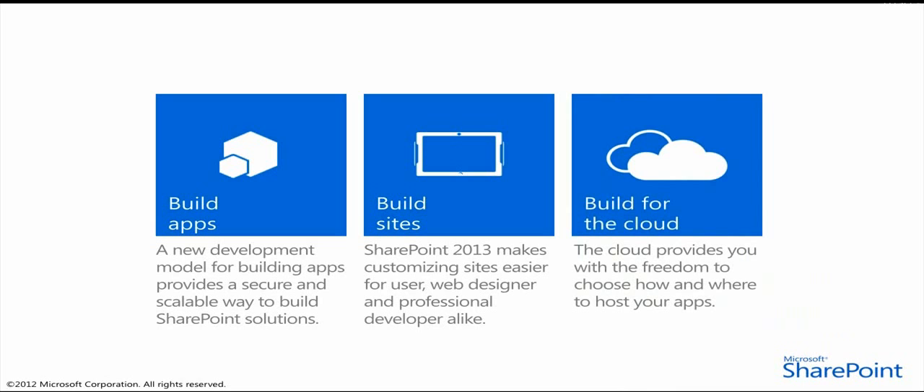No longer are developers tied to running on top of the SharePoint platform — now you can run alongside it with the tools and web hosting platform of your choice, whether it's on-premises or in the cloud, whether the platform is IIS, ASP.NET, part of the Windows Azure family of hosting options, or a non-Microsoft web hosting platform. The final choice is up to you.